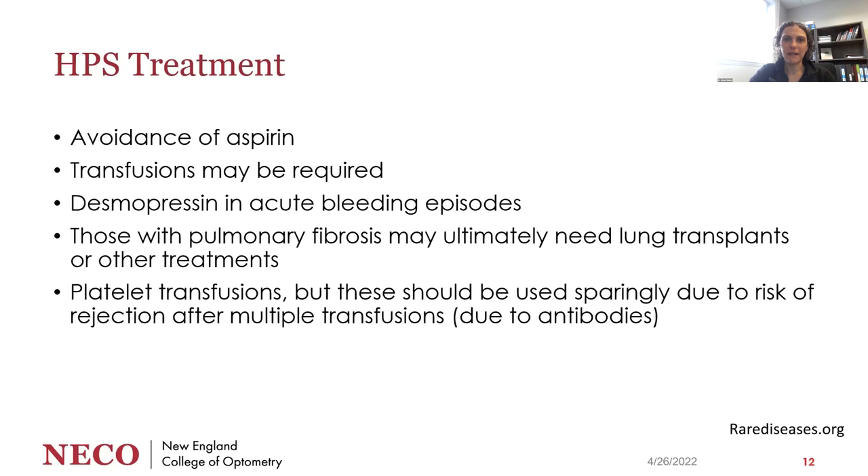Because it is a bleeding disorder, you want to avoid aspirin. Transfusions may be required if there is significant extended bleeding, and in acute bleeding episodes, desmopressin may be effective. If the patient develops pulmonary fibrosis, they may ultimately need a lung transplant or other aggressive treatment. In the twins I was seeing, they just monitor for bleeding and have not had any lung or other systemic issues. Platelet transfusions can also be used, but sparingly due to the risk of rejection after multiple transfusions, since genetic platelet dysfunction can lead to antibody development.